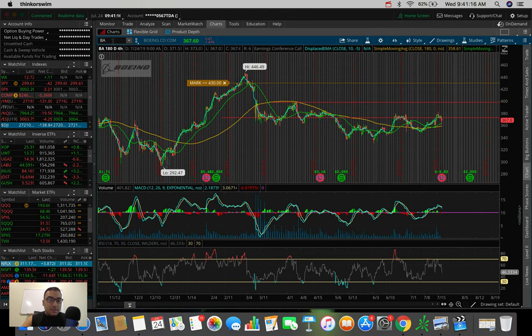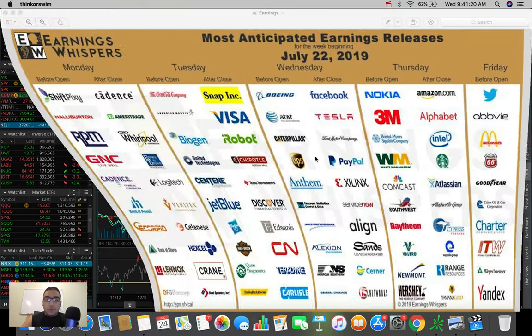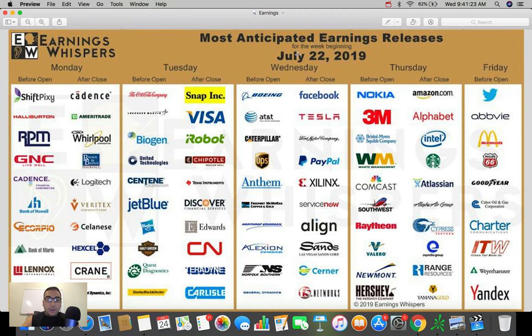Facebook is another one we need to take a look at. Looking at this earnings release chart for upcoming earnings — today, Wednesday, after the close, we have Facebook, Tesla, and PayPal. Before today we had Boeing, AT&T, Caterpillar, UPS, and more. Thursday and Friday we have a bunch of big players: 3M, Alphabet, Amazon, Starbucks, Southwest, and heading into Friday — Twitter, AbbVie, McDonald's. To say the least, this week is pretty packed with earnings players and I'm very excited to see how they all play out.